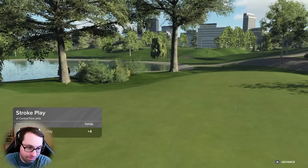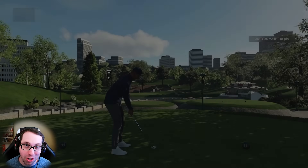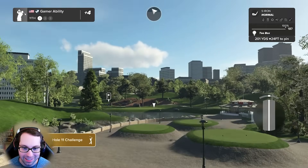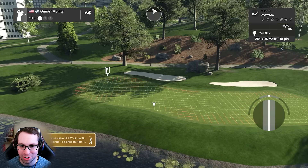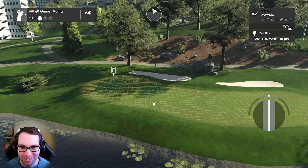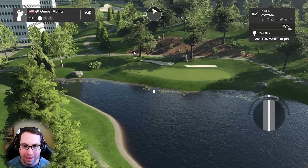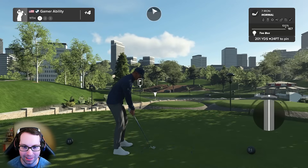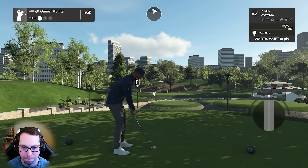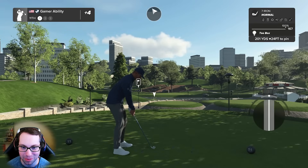We should only be two over, but we sit at four over par - lucky we escaped with a double bogey on that hole. On hole number 11 - the hole we don't talk about right now - 201 yards downhill 24. In this wind I really like the seven iron and I really like attacking this. We've done it, we can get a birdie here.